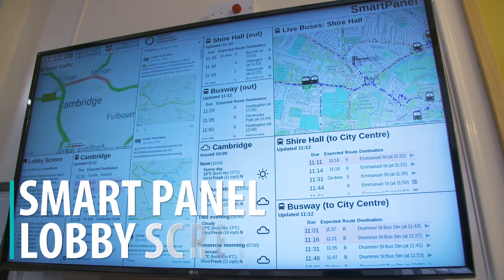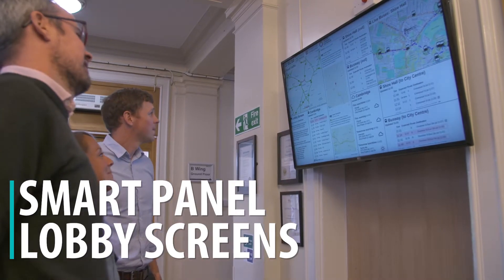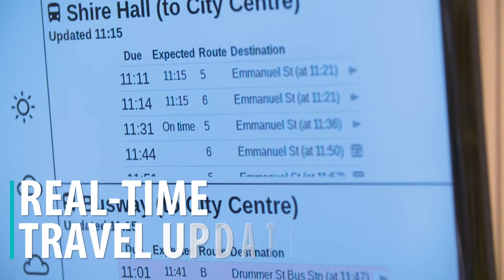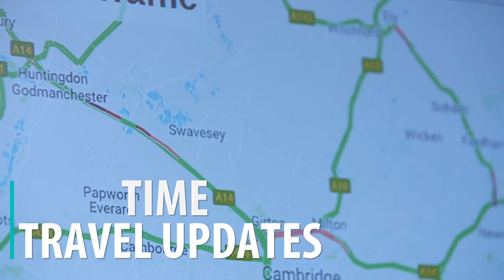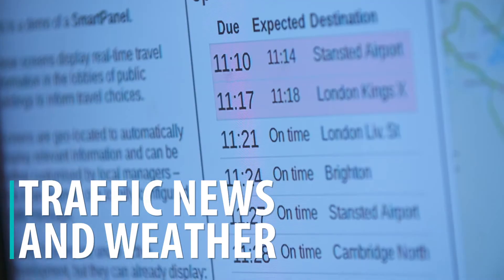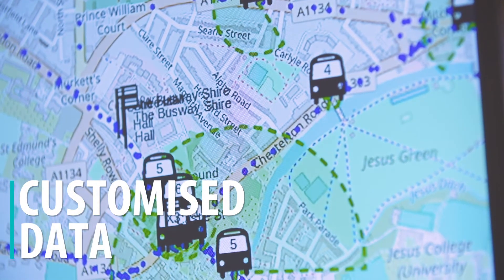Smart panel lobby screens are going to be up in the foyers of public buildings and large employers across the city. The smart panels show live bus and train times, road traffic maps, traffic news, weather reports and much more. The data can be customised for each location together with business-specific messages.